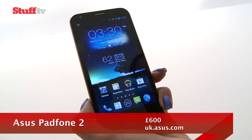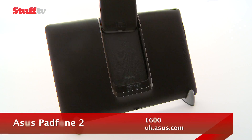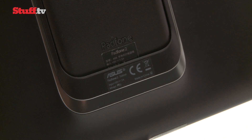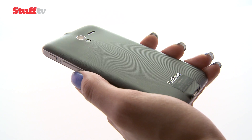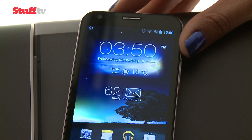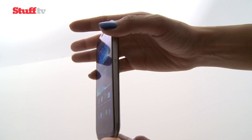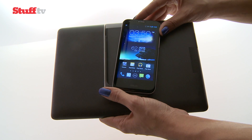Perhaps more importantly is the decision to scrap the flap and sideways docking for a new and improved docking mechanism. The circular Zen pattern on the plastic back doesn't scratch easily, and while the Padphone 2 might not be as striking as the HTC One, its clean lines look premium enough. We're also fans of the matte back of the Padphone station.